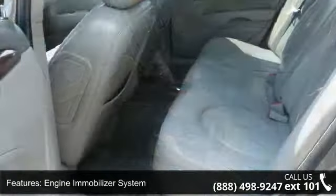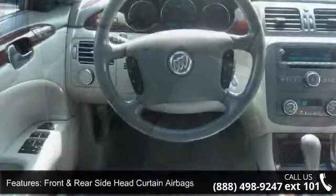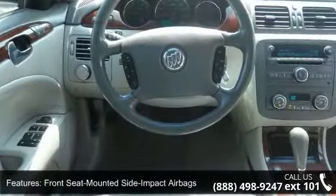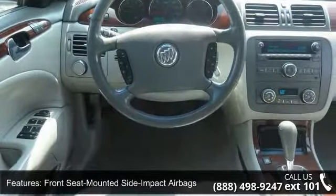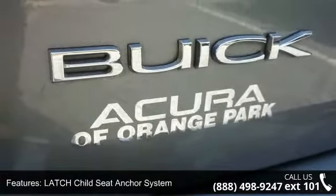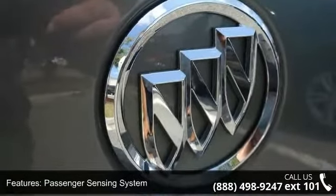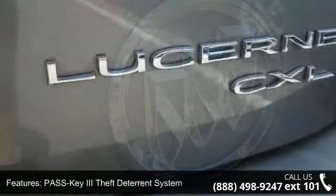Enjoy these notable features: Cruise Control, Universal Home Remote System, Power-Heated Exterior Mirrors, RainSense Intermittent Windshield Wipers, Daytime Running Lights with Automatic Light Control, Front and Rear Side Head Curtain Airbags, Power Remote Trunk Release, Power 4-Wheel Disc Anti-Lock Brakes, and Power 6-Way Front Seats.